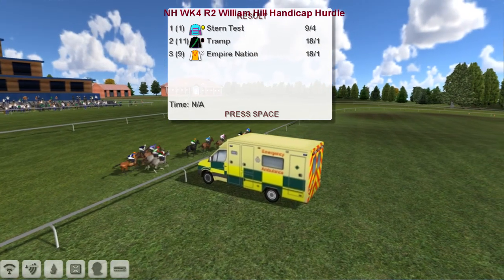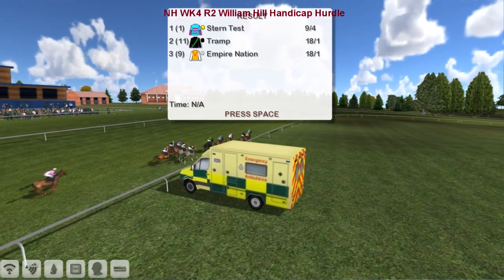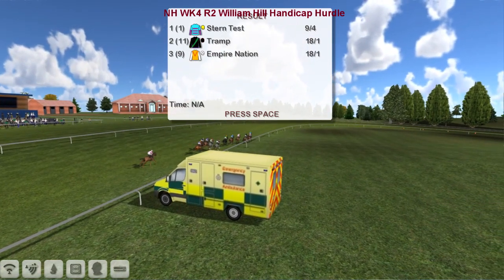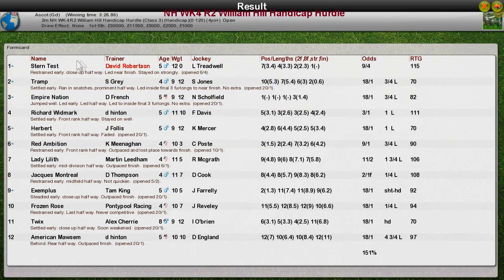Empire Nation back in third. And it's a win for David Robertson. Stern Test for David Robertson the winner. Trump for Stu Gray was second. Empire Nation for Daniel French was third. Richard Widmark for Derek Hinton fourth. And Herbert for James Follish was fifth. A good performance there by the top weight.